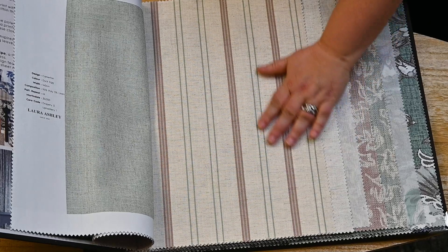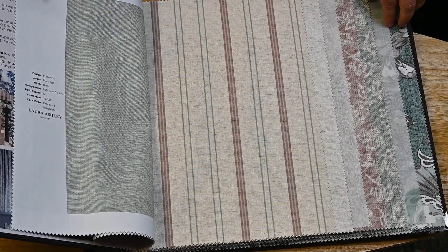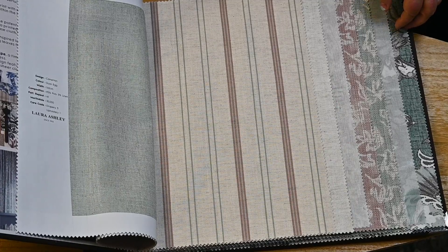Bringing it all together is the shirting stripe design, a timeless stripe that picks out the key colours of the collections, elevating them in the process.